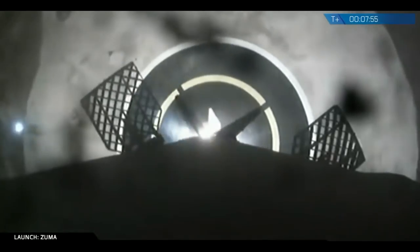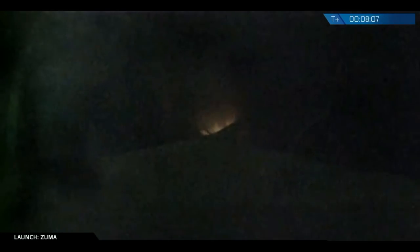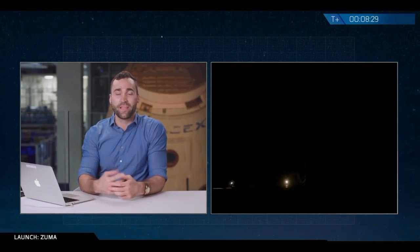Landing legs have deployed. The Falcon has landed. It was dark but we saw some great optical reflection as the heat and light from the engine reflected off of landing zone one, so you could see it as it deployed its legs and touched down. With the successful deployment of the payload fairings and the landing of the first stage, we'll now conclude our coverage.